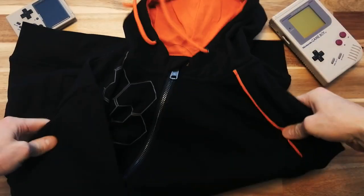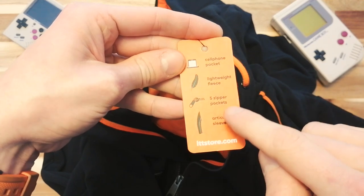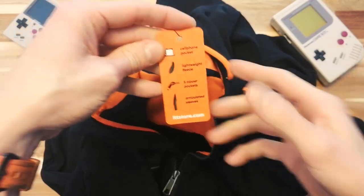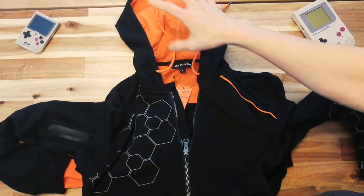I'm really excited to see this in person finally. There you can see Linus Tech Tips. And the tag says we get a cell phone pocket, lightweight fleece, five zipper pockets, articulated sleeves. Alrighty. Let's see what we're dealing with here. Oh, I really like that it's black and orange.